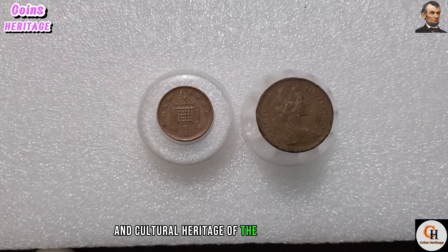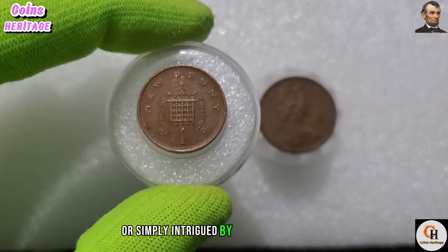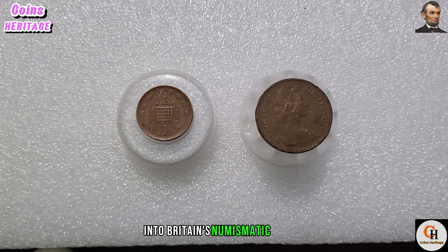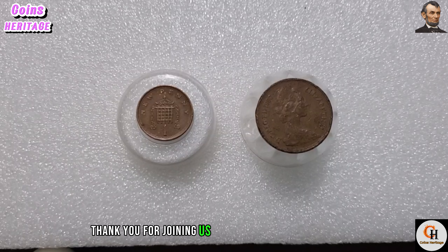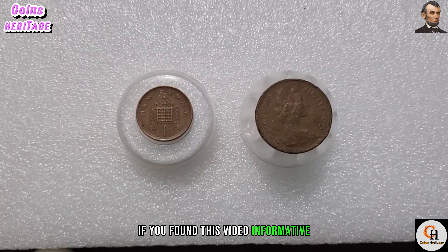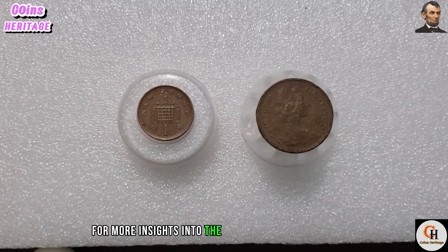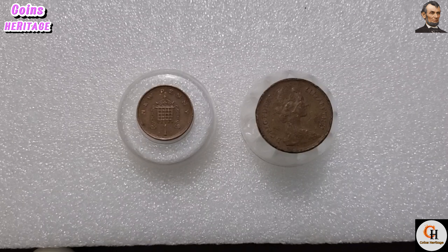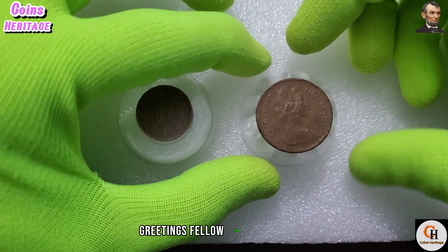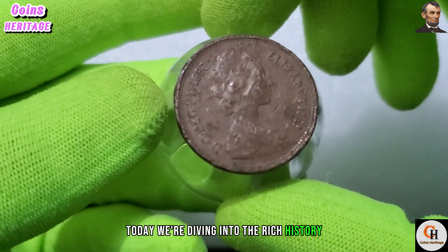Whether you're a seasoned collector or simply intrigued by the world of coins, this coin offers a fascinating insight into Britain's numismatic legacy. Thank you for joining us on this numismatic journey. If you found this video informative, don't forget to like, share, and subscribe for more insights into the captivating world of coins. Until next time, happy collecting.